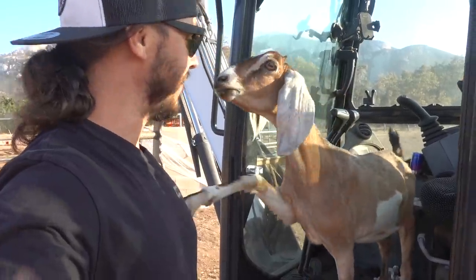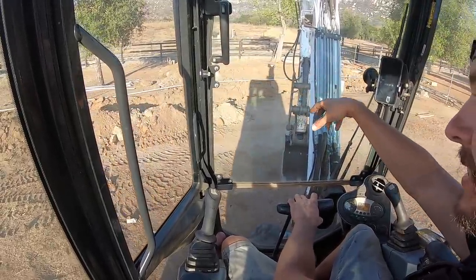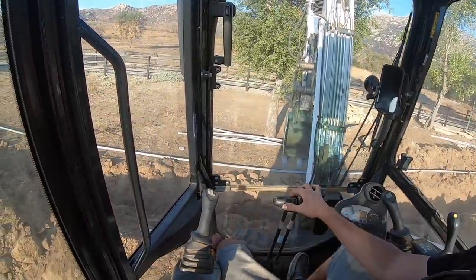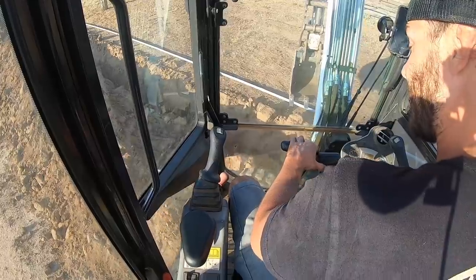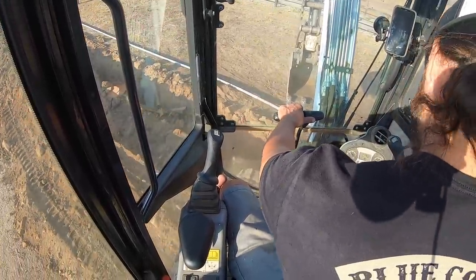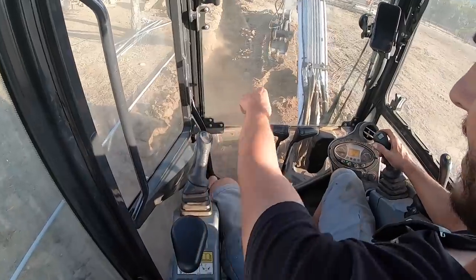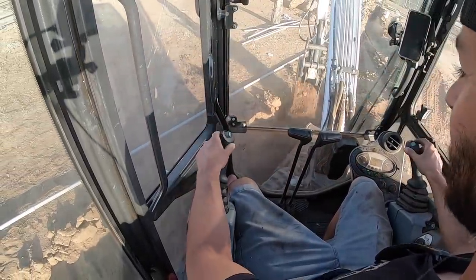I'm going to run over this stuff a few times with the tracks to kind of break up the big clumps, so we're not dropping big clumps on the pipe or making big air pockets — it'll actually fill around it instead. Good thing our tracks are working great now because we need them to get up on this pile. Doing some plowing — very thankful for the enclosed cab right now because it is dusty out there. We got this section pretty well broken up. Let's do our covering for the water line.